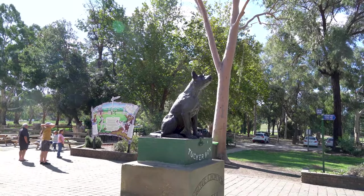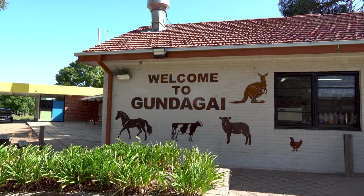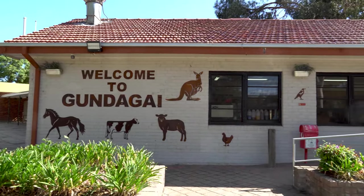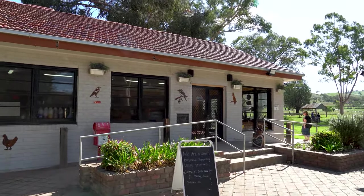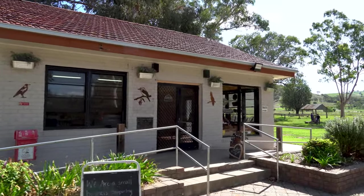Let's go check out the little information center here. Welcome to Gundagai. They've got a horse, a cow, a kangaroo, a sheep, a chicken, and some birds. And it says: 'We are a small business supporting local producers — come in and see our honey, jams, sauces, and more.'